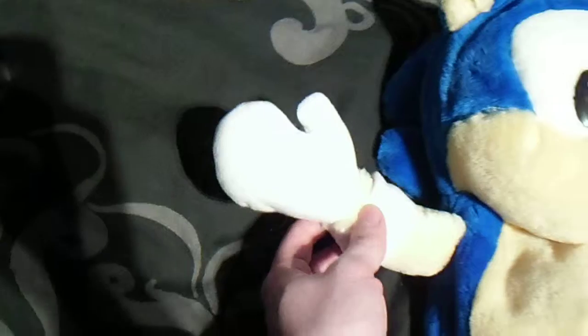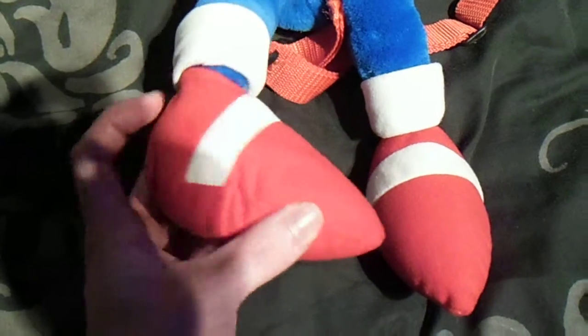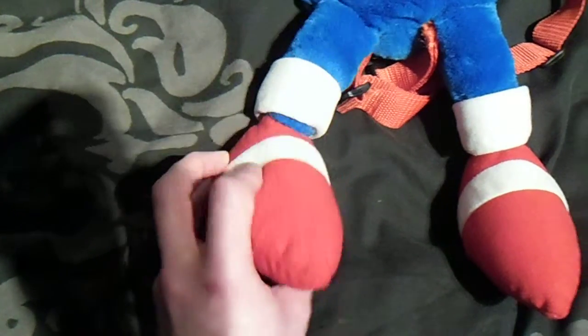This design has mittens on him instead of fingers, so it's a bit of a different design. It's very soft plush, good quality, really well put together. His shoes are really well proportioned, really nice size. These ears are quite different from any other Sonic plush — more realistic I'd say compared to the pointy version of any other plush. Pretty nice.